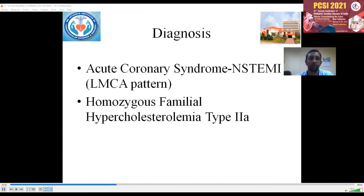This child presented to us in acute coronary syndrome with NSTEMI and an LMCA pattern. He is a case of homozygous familial hypercholesterolemia type 2a because the total cholesterol was more than 600, and with LDL elevated and triglycerides being normal, he is classified into type 2a FH.